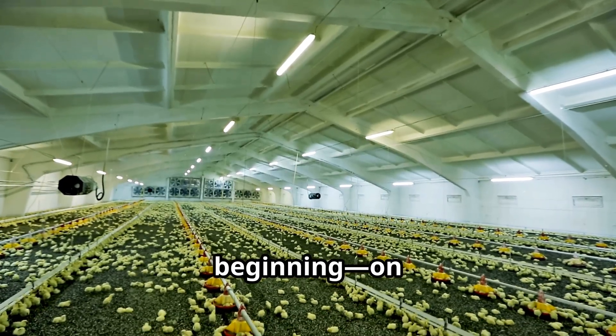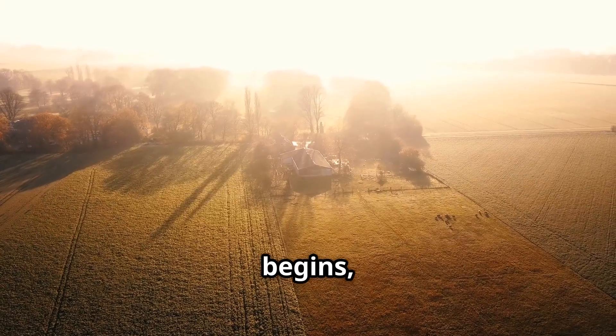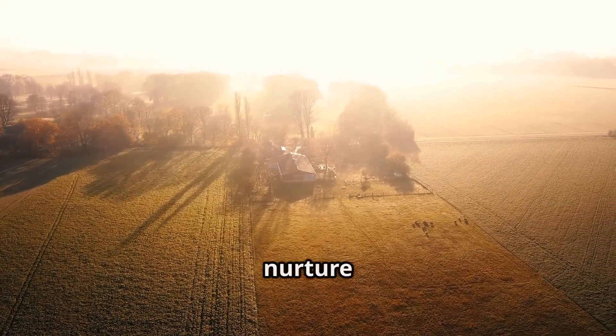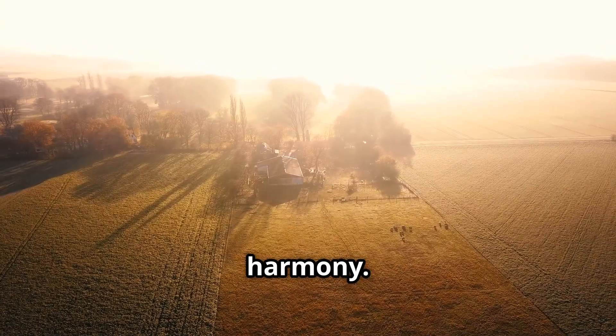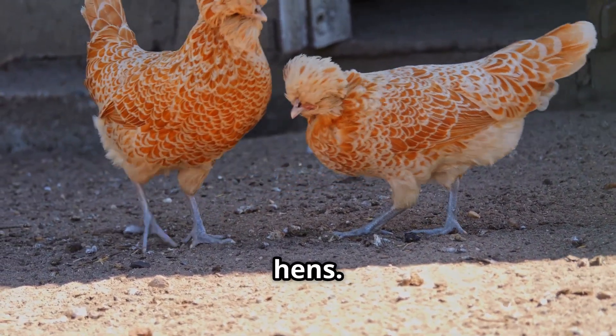Let's start at the very beginning, on a farm. Farms are the heart of where it all begins, a place where nature and nurture come together in perfect harmony. Eggs come from hens — female chickens, specifically laying hens.